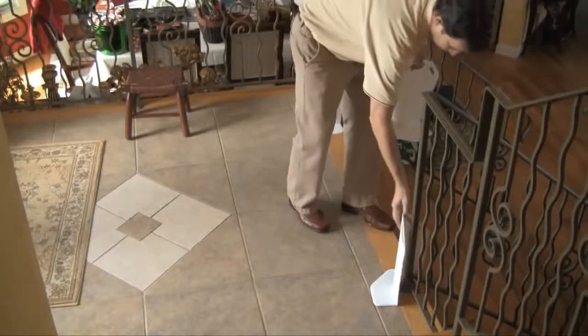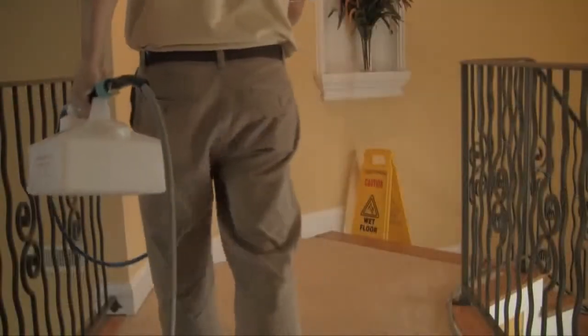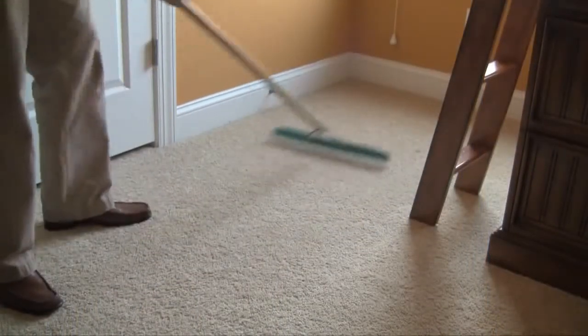After spotting, it's time to pre-spray the home. Our powerful in-house pre-spray is just one of the many ways we separate ourselves from the pack.